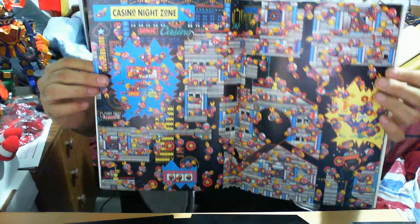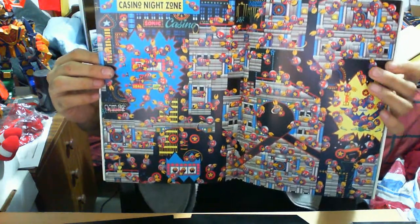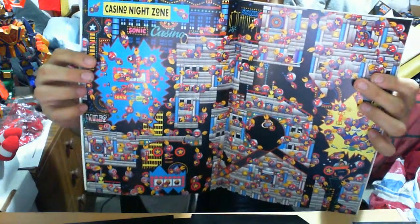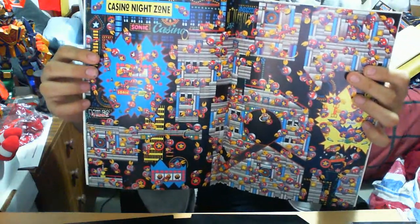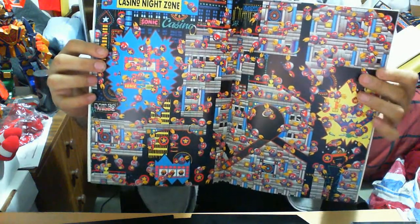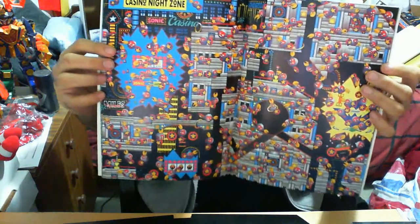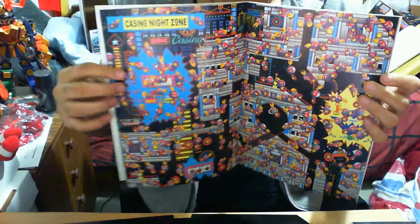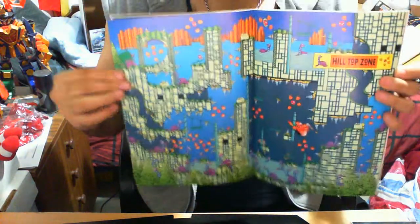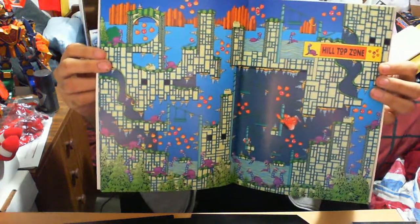Casino Night Zone — playing this in the game I found it extremely frustrating. There's a badnik here that had a shield, and back then I didn't know you had to hit it from the back rather than the front. It wasn't one of my favorite stages mainly because I didn't gamble, and I guess the zone promoted that, which obviously killed time.